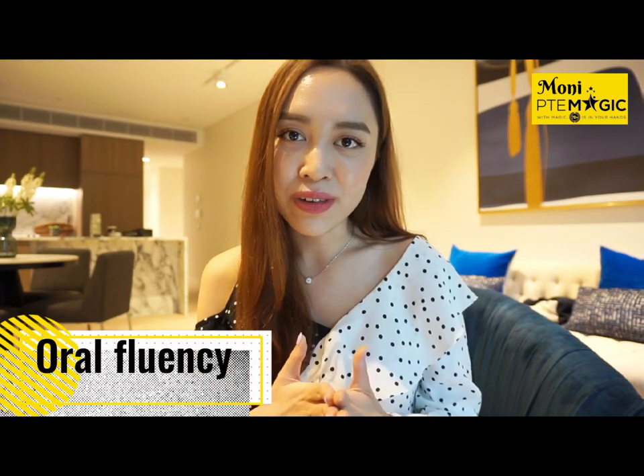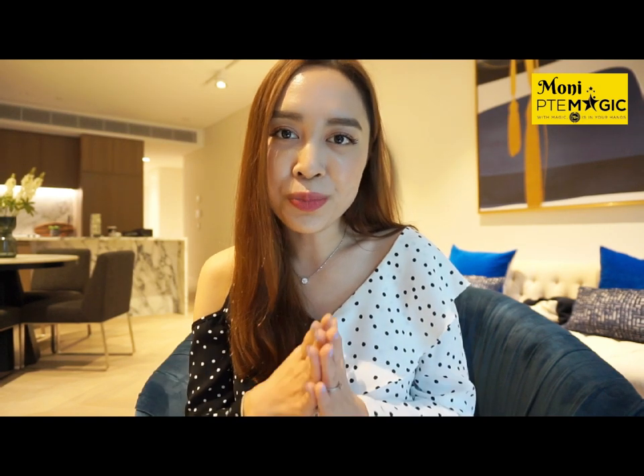Pronunciation is super crucial when it comes to the computer catching the right keywords and also the content, but your priority should be oral fluency. You should aim for maintaining fluency across the five speaking tasks, and even if you make a mistake just keep going. When you pause, make sure it's only 0.5 seconds between pauses.